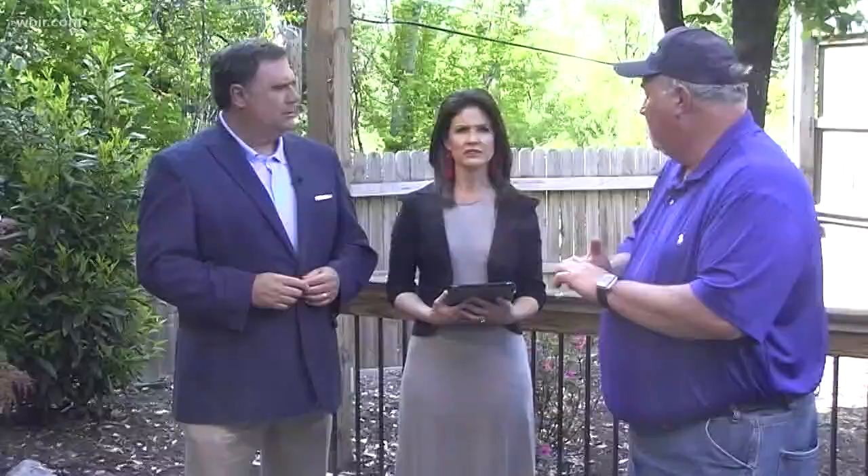What do you do about this? Using snap traps like you use for mice in the house — you're taking them out. You can put apple slices in them; apple slices are what they like best. The other good thing to do is to pull mulch away from the stem of the plant. If you have fruit trees that they're attacking, you can put down a lot of pea gravel around the base of them, and they don't like to dig or eat in that.